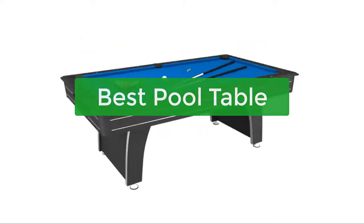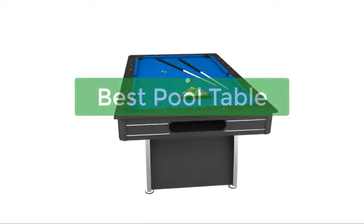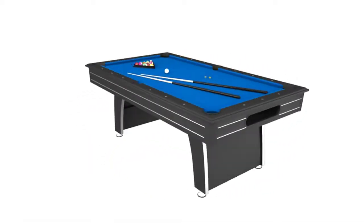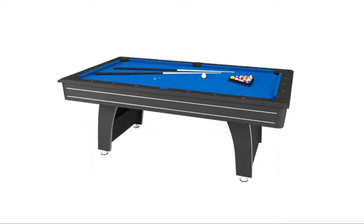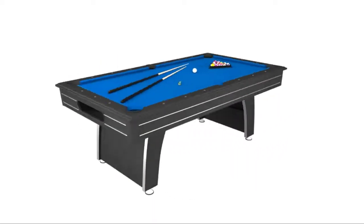Are you looking for the best pool table to buy? You've come to the right place. We've compiled a list of the top pool tables on the market, so you can find the perfect one for your home. Whether you're a beginner or a pro, we've got you covered. So let's get started with the list.